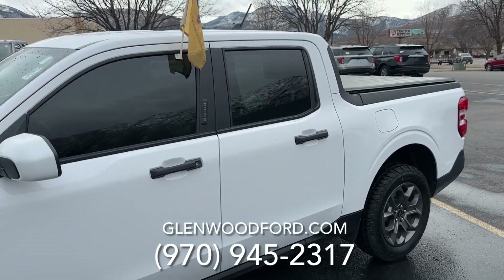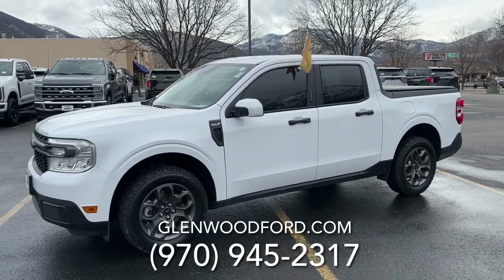Thank you so much for watching the video. I will leave our number right here — make your appointment with our friendly sales team today.